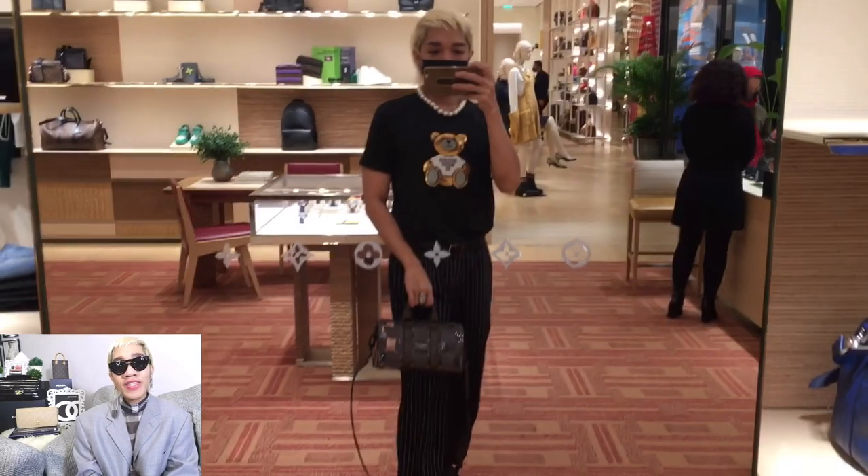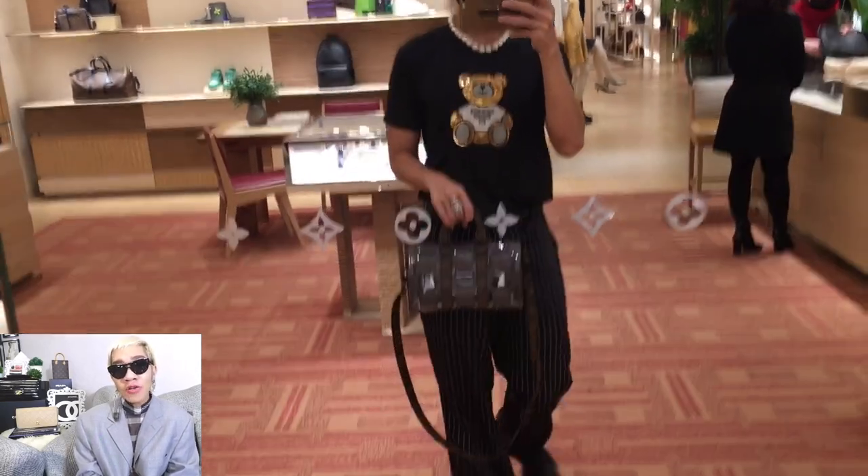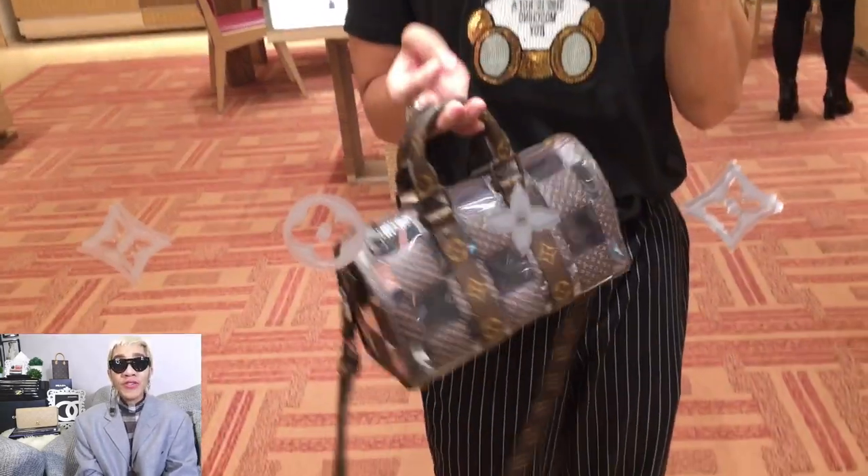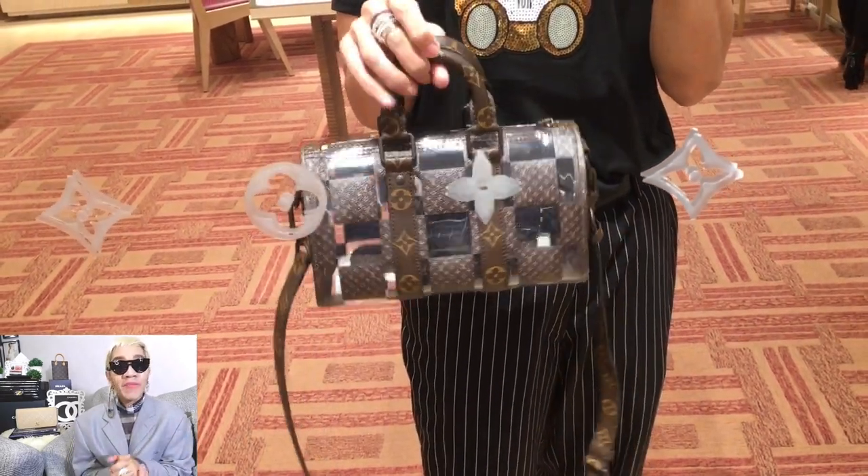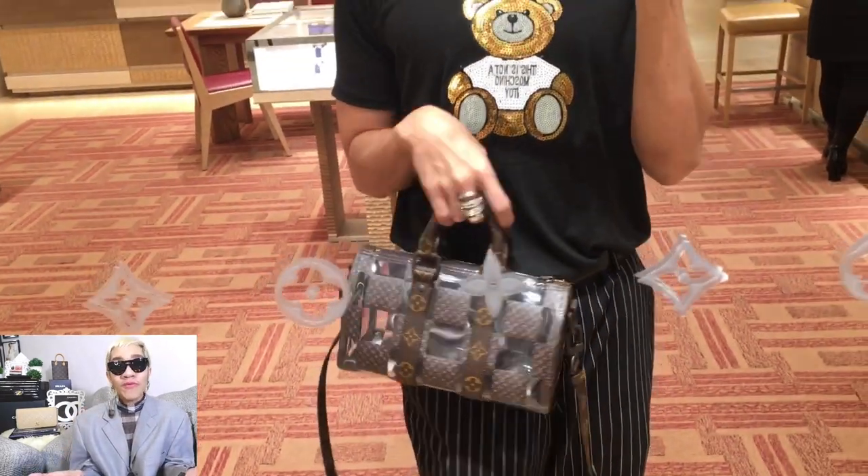They also said the PVC is a lot stronger so there would be no cracking. That's good news because this bag is very, very expensive. But it's super beautiful. If you want this, go check it out now at Louis Vuitton here in Greenville.